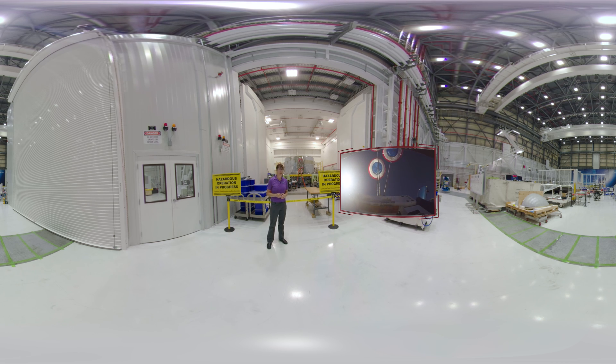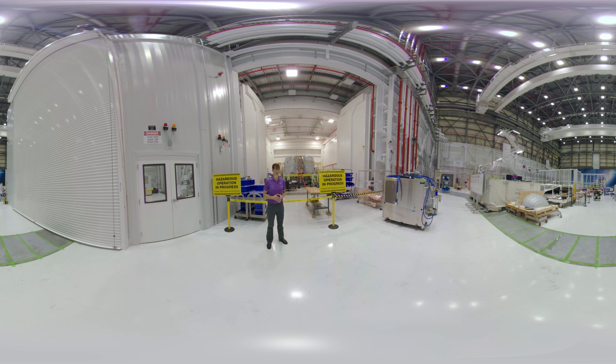By integrating the launch abort system into the service module, we actually don't carry any extra weight in fuel. If the fuel is needed for an abort, then you're not going to need it on orbit. And if it's not, then it's used for the orbital maneuvering system rockets — the thrusters you see on the side. Now we're going to take a look over on the other side of the high bay to see how these crew capsules come together.